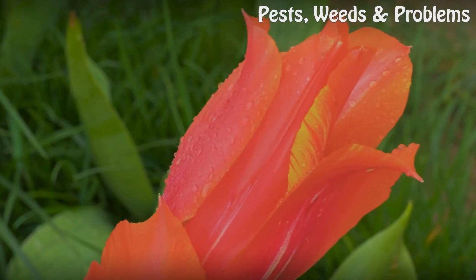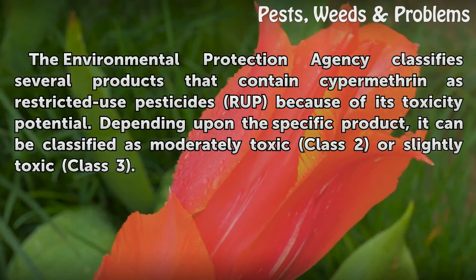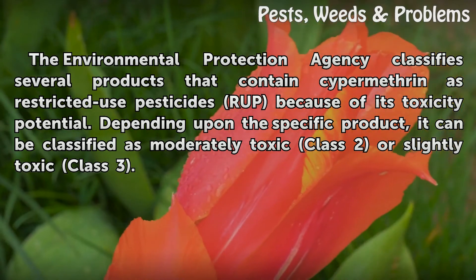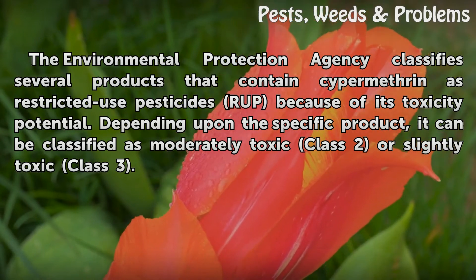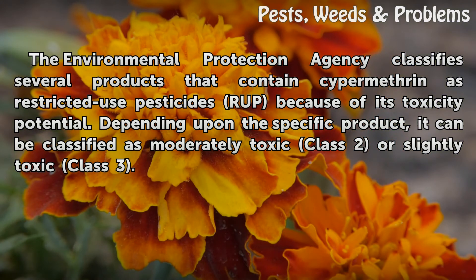Classification. The Environmental Protection Agency classifies several products that contain Cypermethrin as restricted-use pesticides because of its toxicity potential. Depending upon the specific product, it can be classified as moderately toxic Class II or slightly toxic Class III.